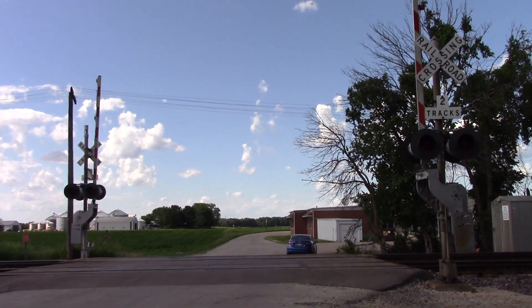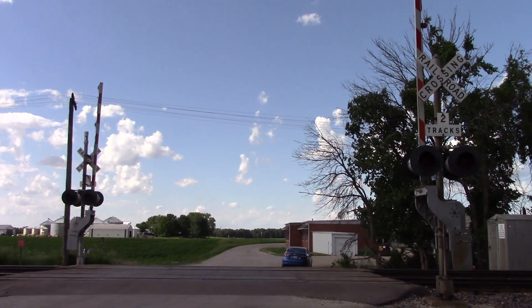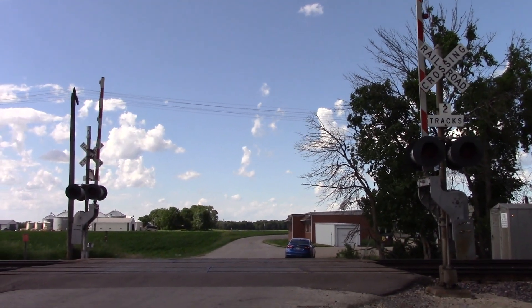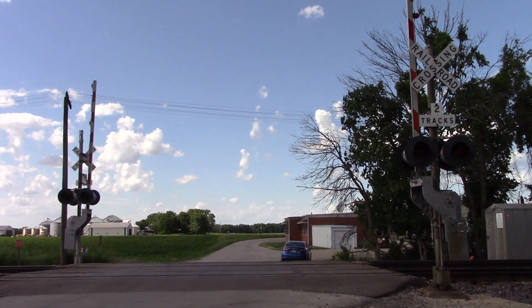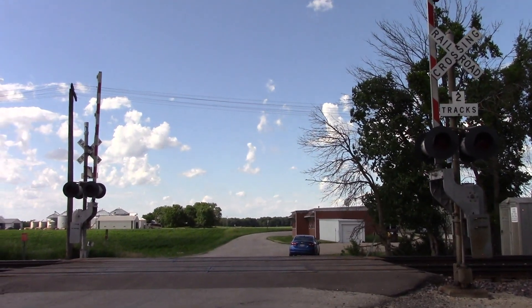This is the End Street grade crossing located on the UP Geneva Sub in Galt, Illinois. Here we have two older gated signals, each with LED lights and one e-bell. Looking north, we'll get a look here at the southern signal.